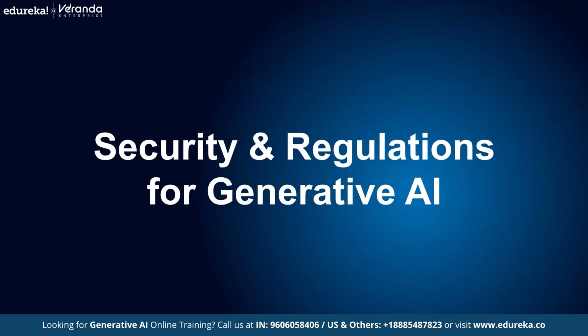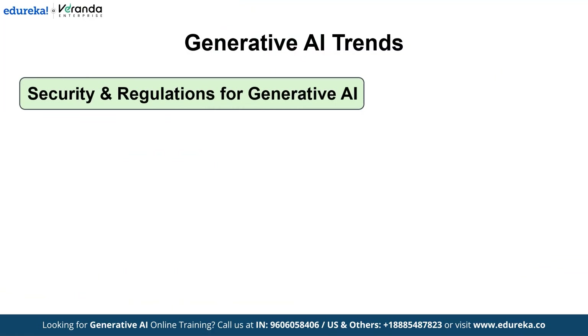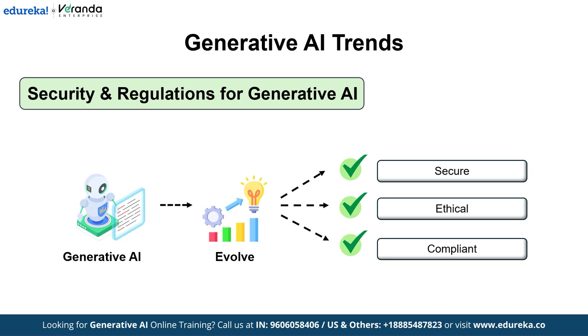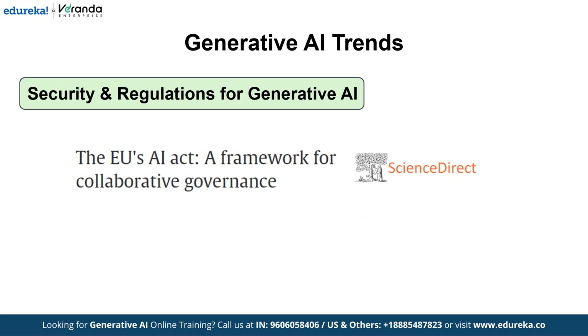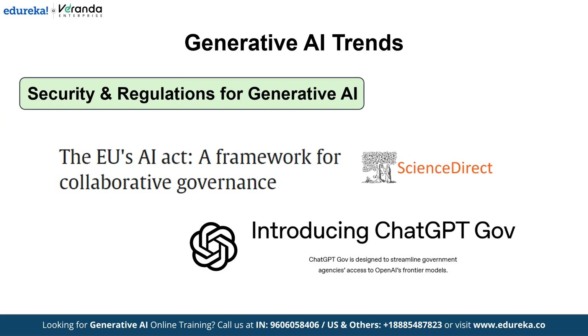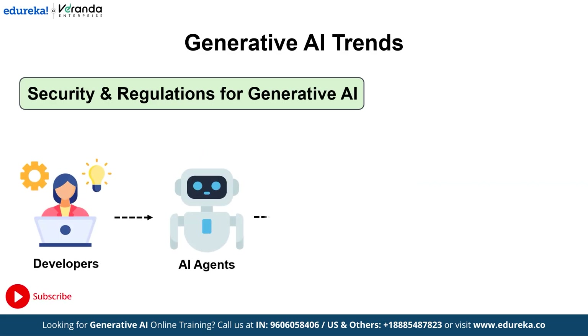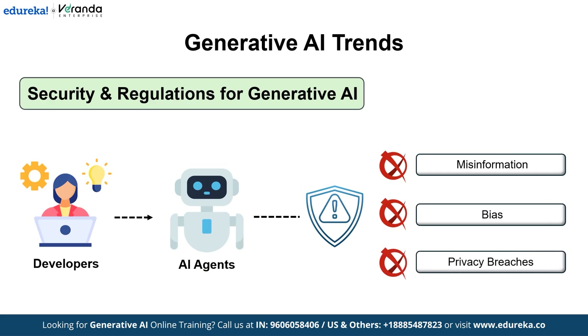Next is security and regulations for Generative AI. With great power comes great responsibility. As generative AI evolves, ensuring that these systems are secure, ethical, and compliant with emerging regulations is more important than ever. Regulatory frameworks such as the EU AI Act and specialized products like ChatGPT.gov are shaping safe deployment practices. Developers now embed robust guardrails into AI agents, especially those operating autonomously, to mitigate risks like misinformation, bias, and data privacy breaches.